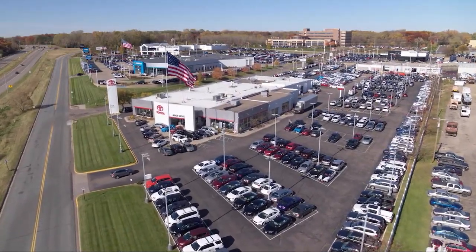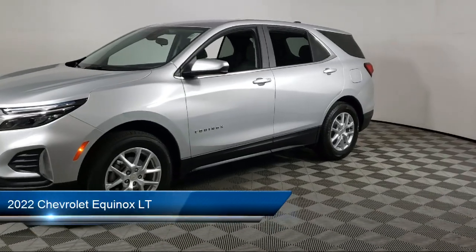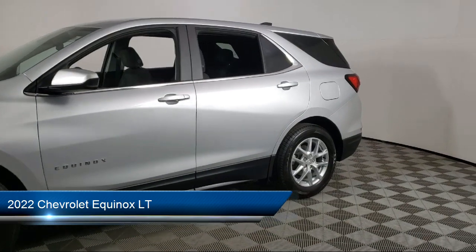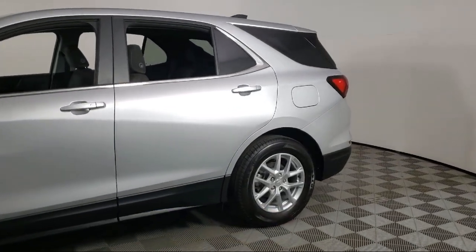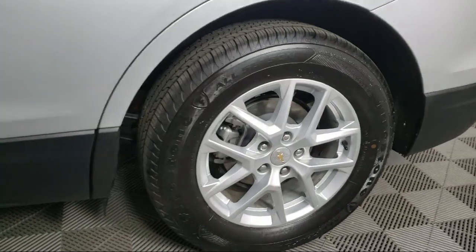Invergrove Toyota welcomes your interest in one of our great vehicles that comes equipped with all-wheel drive, air conditioning, traction control, power windows, cruise control, daytime running lights, and power seat.